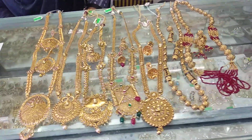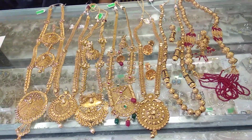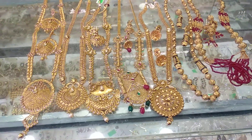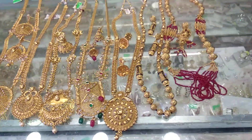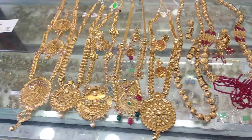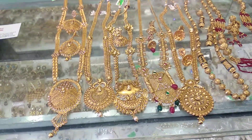Hello, welcome back to my channel, Shopping Guide. I have seen a beautiful joypour necklace collection. This is a very unique designer in this collection.